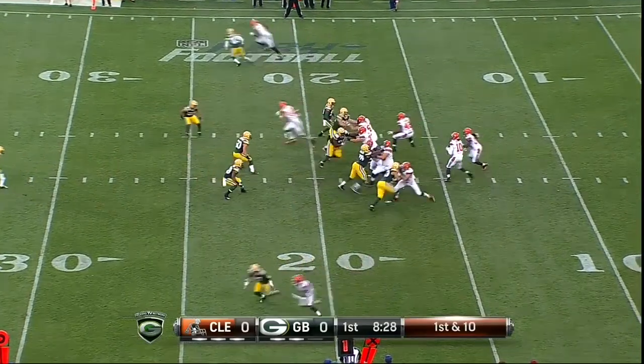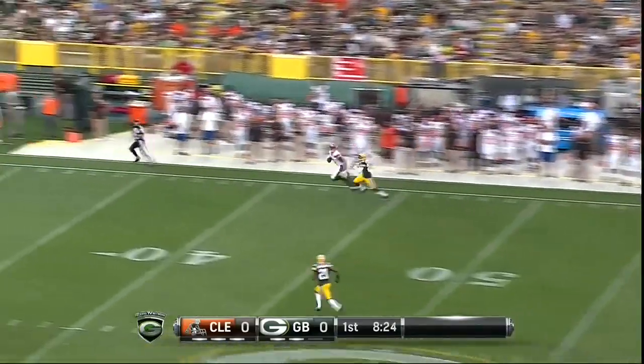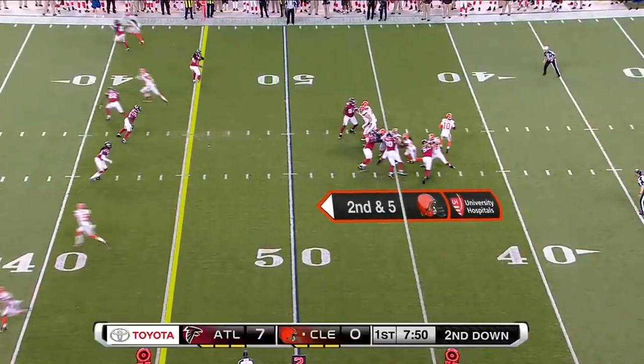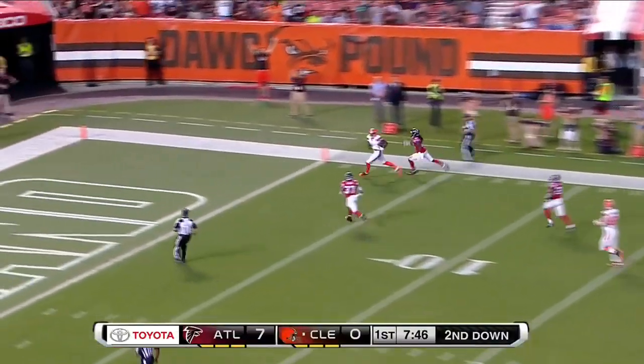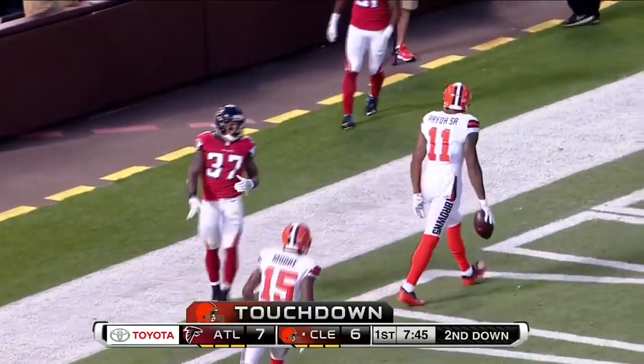Right here we have Terrell Pryor taking an outside release. RG3 throws a 9 route. The ball is overthrown so Terrell had to stretch out for it. He pretty much wanted the ball more than his opponent. Right here it is another 9 route on one of the top premier corners in the league.